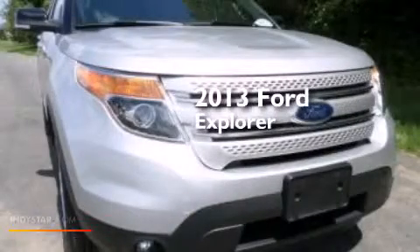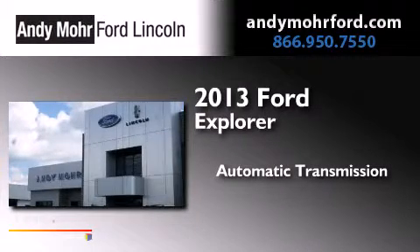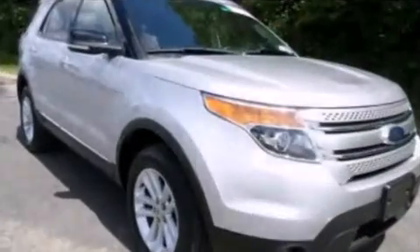This is a 2013 Ford Explorer. This SUV has an automatic transmission, a 3.5-liter V6, and the added safety and control of four-wheel drive.